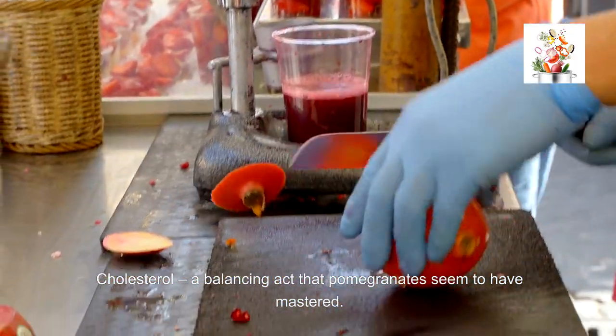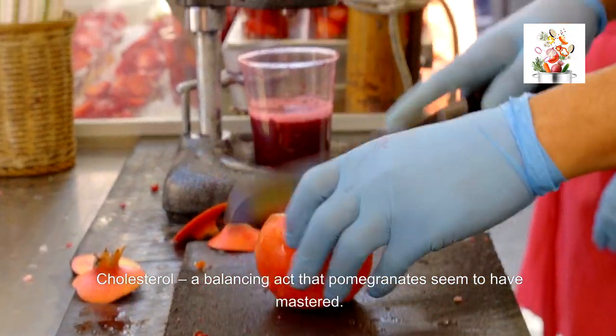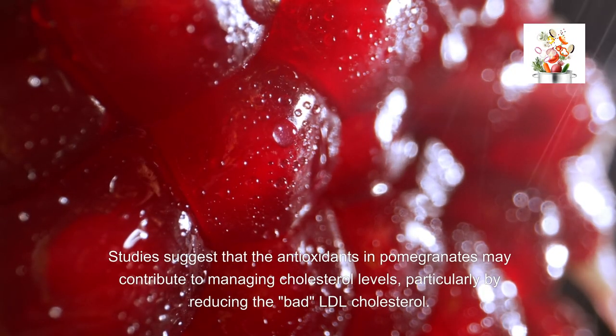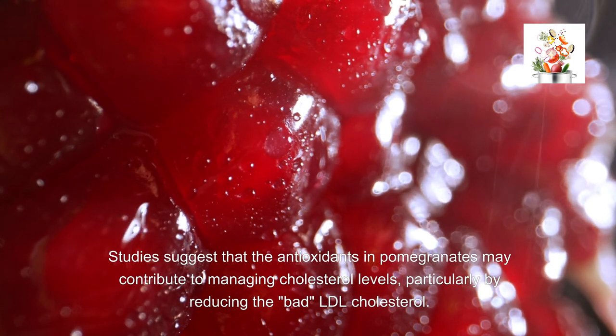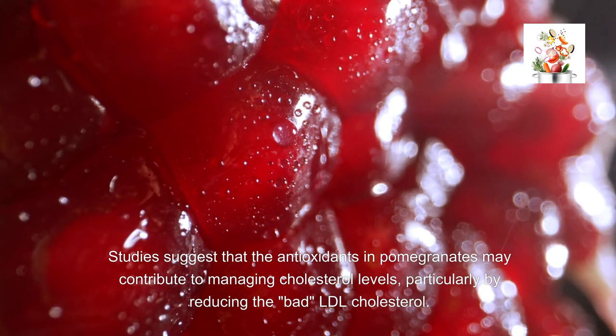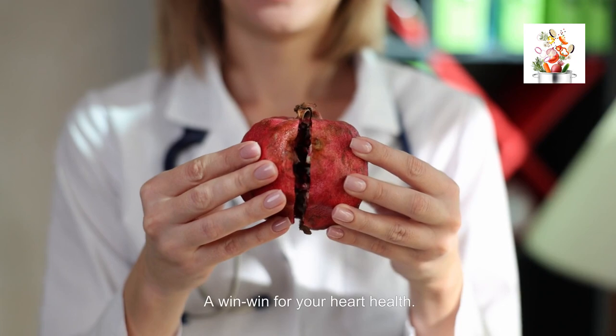Cholesterol — a balancing act that pomegranates seem to have mastered. Studies suggest that the antioxidants in pomegranates may contribute to managing cholesterol levels, particularly by reducing the bad LDL cholesterol. A win-win for your heart health.